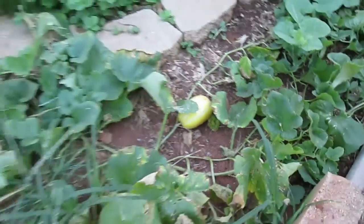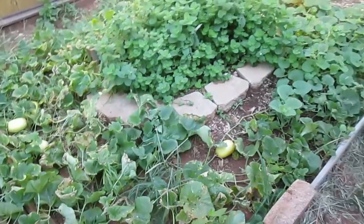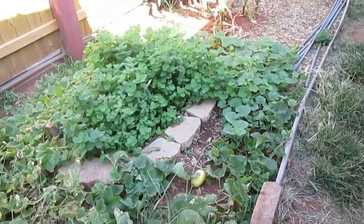The Korean melons have done well. We didn't even plant those — they're a volunteer. We don't even like those, but the birds do.